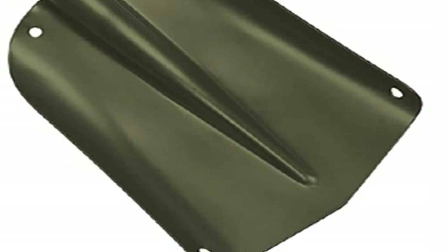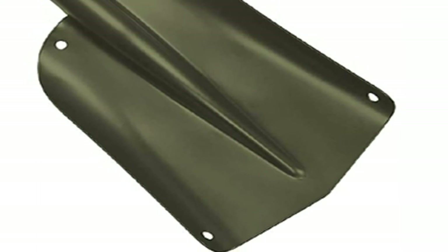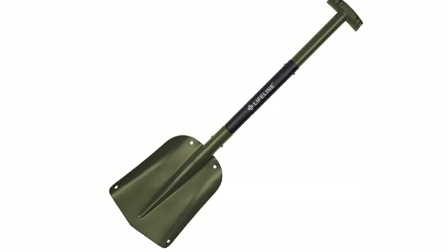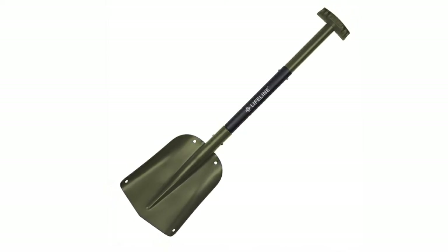While we hope you will never need to use an emergency shovel on the side of the road, this is an excellent choice to ensure the safety of you or your loved ones. Our team members with teenage drivers bought extras to keep their younger, less experienced drivers safer.